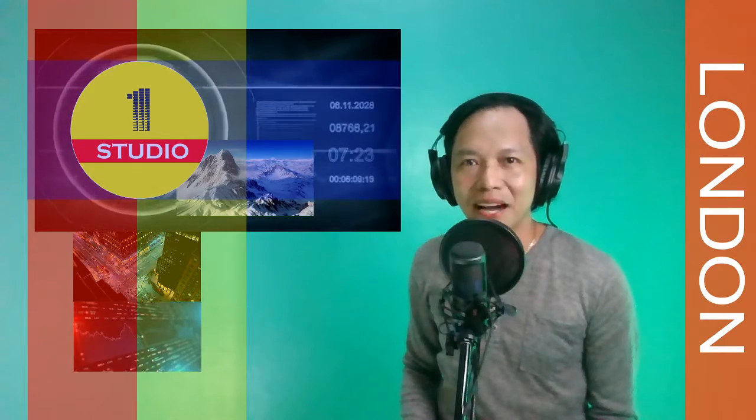Hello and welcome to Studio One coming to live from London. I'm Gabriel C. Here are your top products.